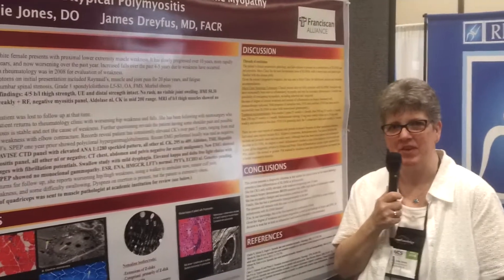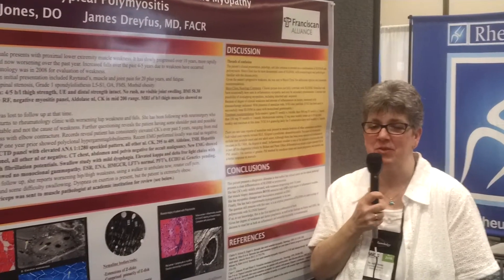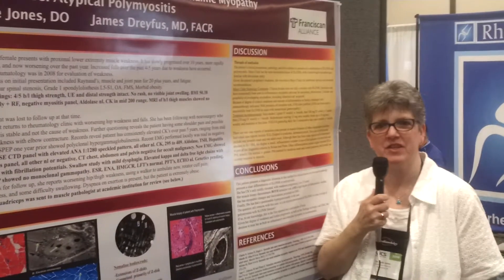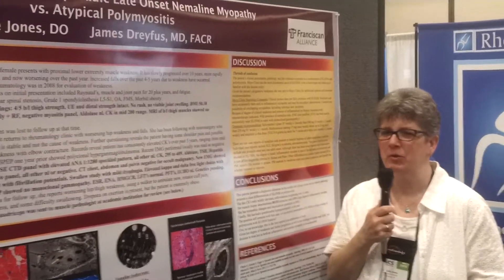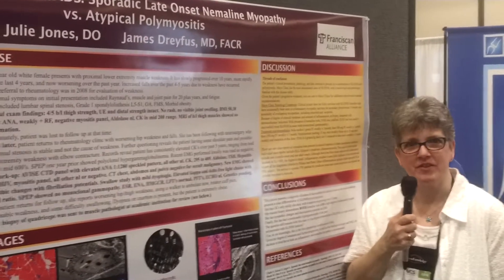She was actually a 70-year-old woman who had been having symptoms for about 20-plus years. She originally came to the rheumatologist six years ago complaining of some muscle weakness. Before they could really finish the workup on her, she had a negative MRI and just really lowly elevated muscle enzymes, but she left and kind of disappeared for six years.